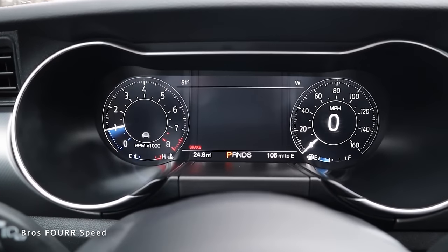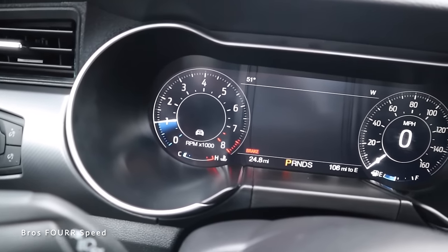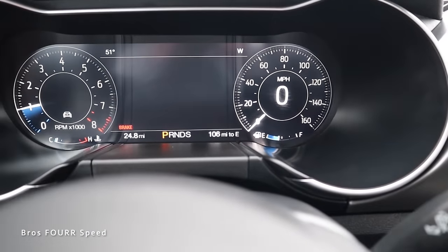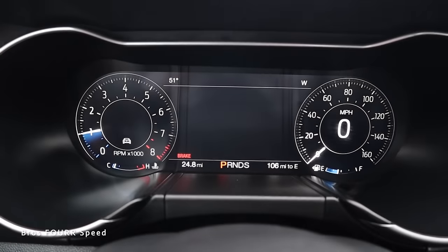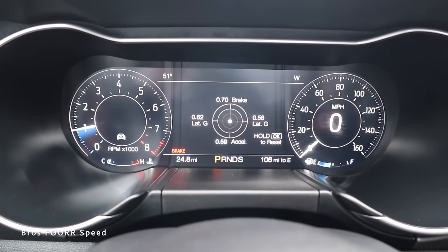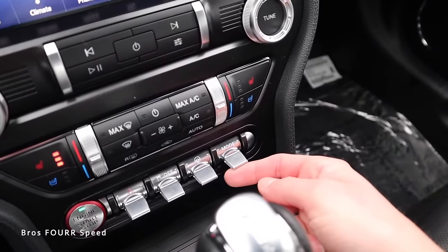This particular spec has the full LCD gauge cluster — it's about 12 inches. Right now in standard drive mode you can see the tach on the left and speedometer on the right with a few vitals below. There's a center area you can configure using the controls on the right side of the steering wheel. Going into the menu, you can see performance information and also change your drive modes, which changes what's displayed on the cluster.